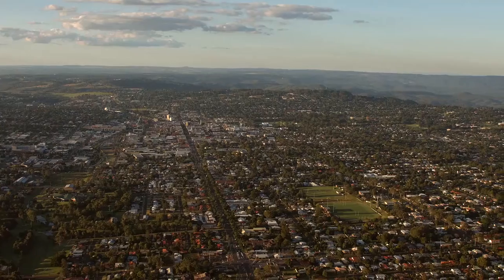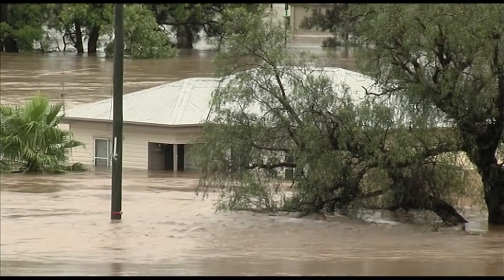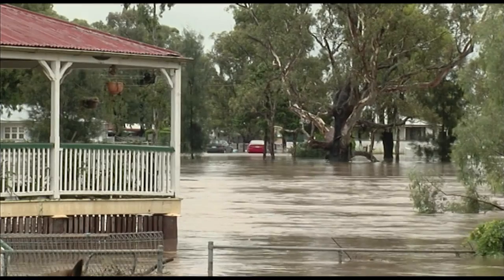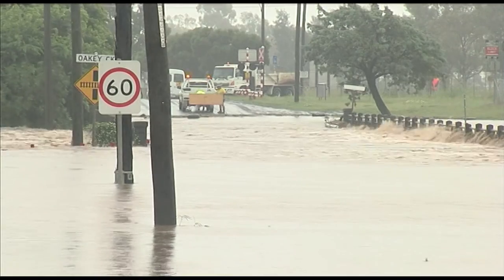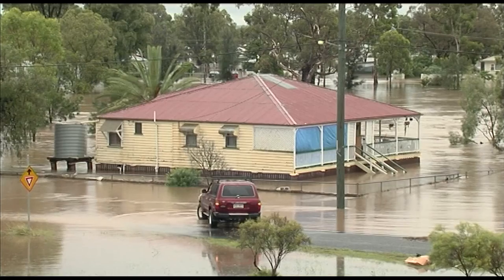The Toowoomba region's a beautiful place, but like many parts of Australia, our region floods — sometimes a lot — and there will always be floods in the future. That's why it's important we look at ways we can live with flooding whilst removing as many of the risks to people and property as possible. So, how do we do that?